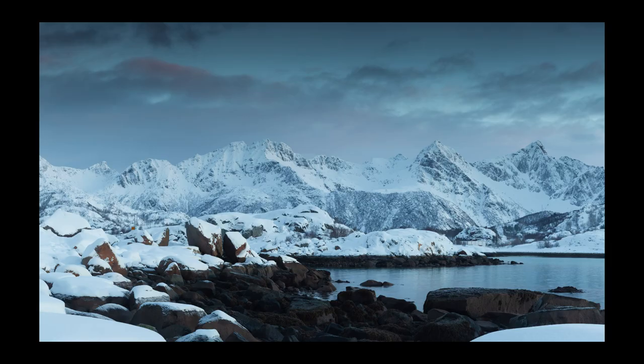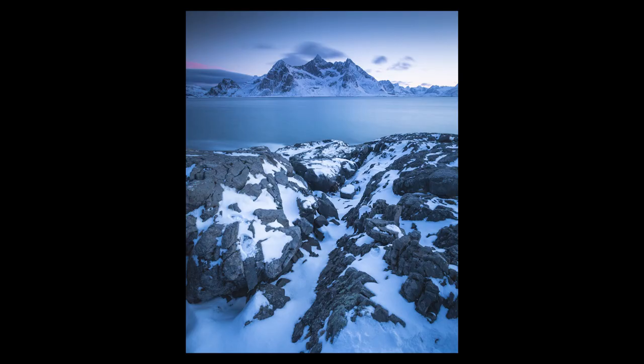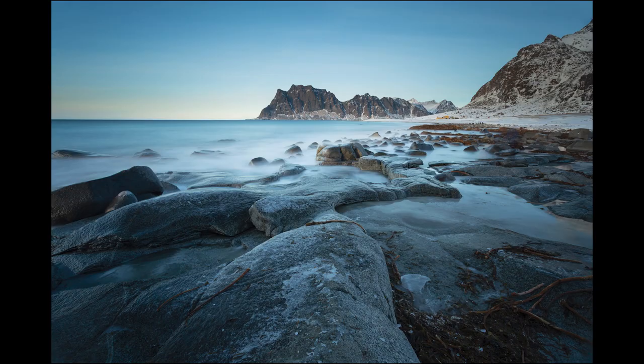Blue light is the first type I want to talk about, and it happens at two moments of the day: before sunrise and after sunset. It's characterized by a general feel of blue. After the golden hour finishes at sunset, and before golden hour at sunrise, you have light visible on the landscape but it carries only a bluish tint. The luminosity of the landscape is almost equal to the luminosity of the sky, and especially in winter conditions you get that surreal blue feeling.